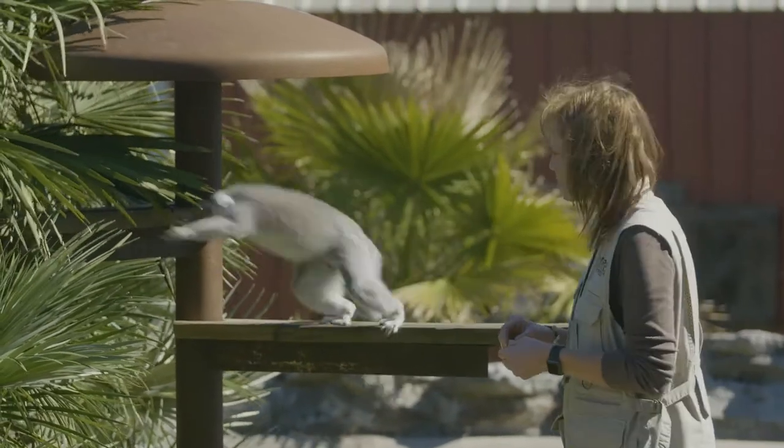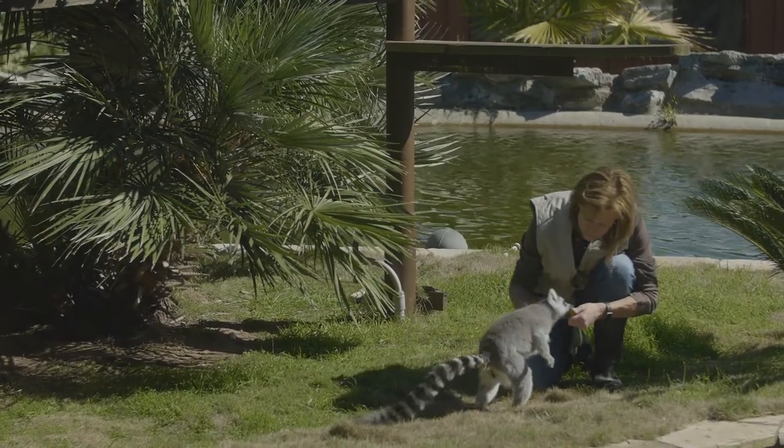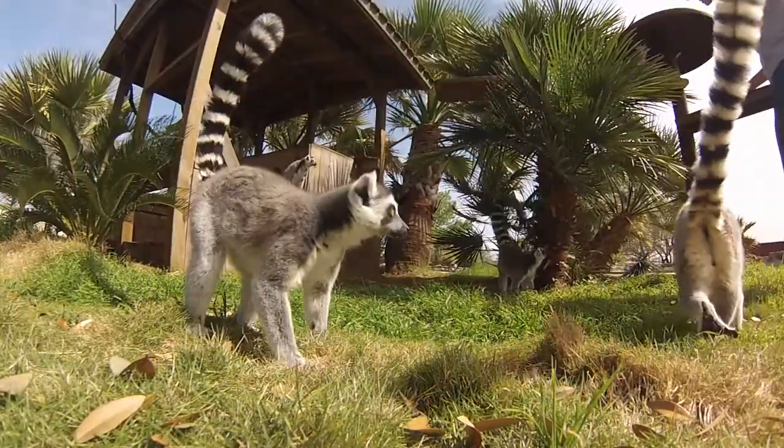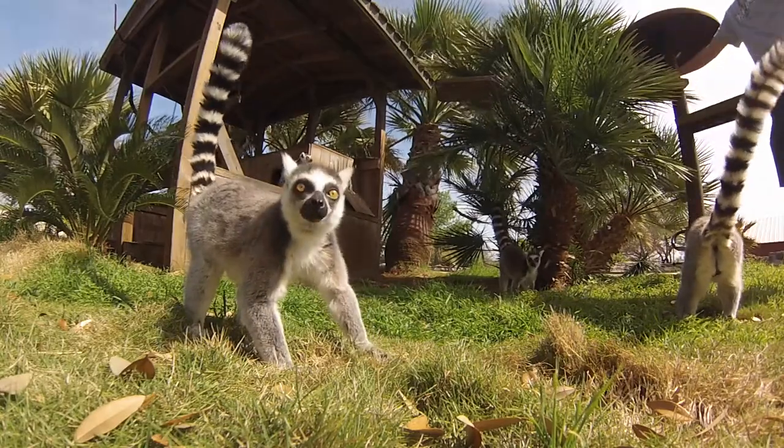Lemurs spend half their time in the trees and half their time on the ground. They use their large striped tails as markers — when traveling on the ground they hold their tail up, which keeps the troop together. They just follow the waving tail in front of them.